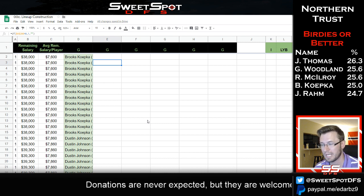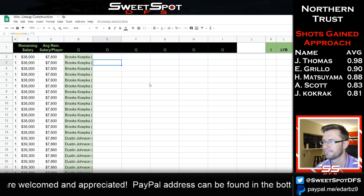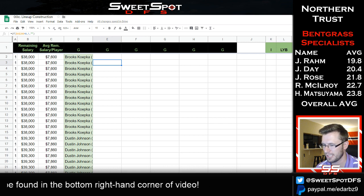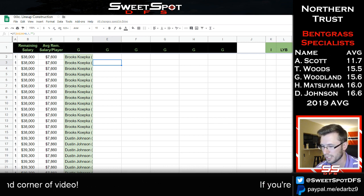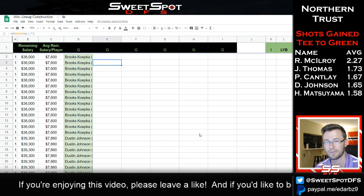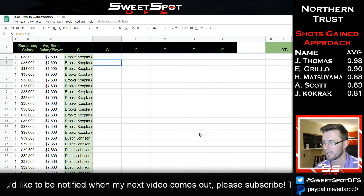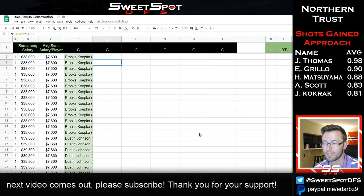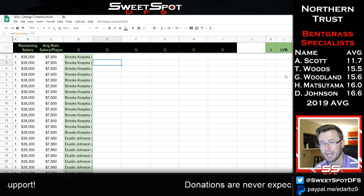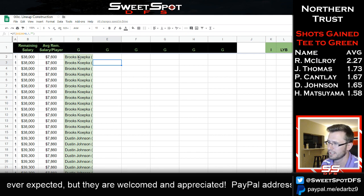A PayPal donation of $50 gets you the spreadsheet for a year. You're basically going to get all my spreadsheets from the beginning of 2019, plus one with all these calculations. At the very least, you're spending $50 to get a spreadsheet showing you how to create a lineup constructor. You can obviously import your own data too — it's a one-time purchase.